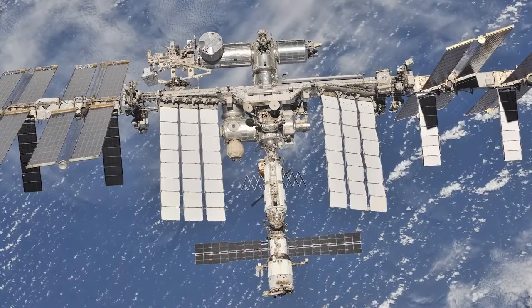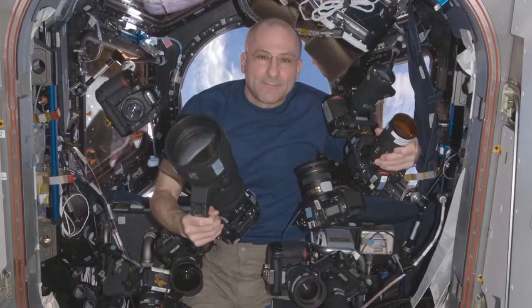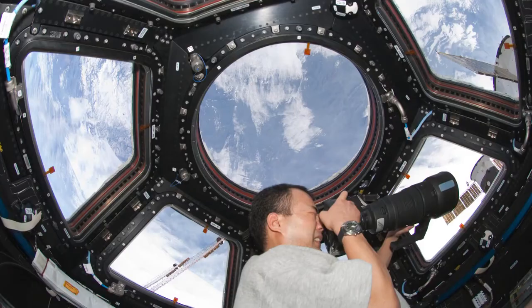Our job there is twofold. One is to run and manage the Crew Earth Observations Facility on the ISS — that's the handheld crew imagery of the Earth. The other is to serve as subject matter experts to the ISS program for matters of remote sensing.